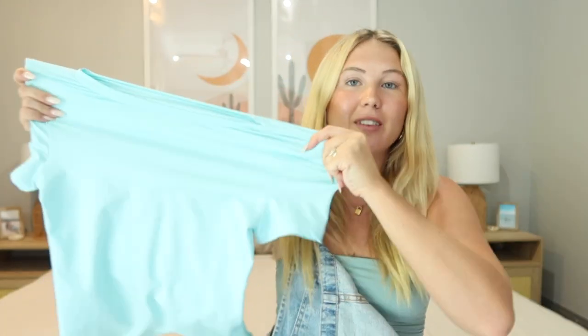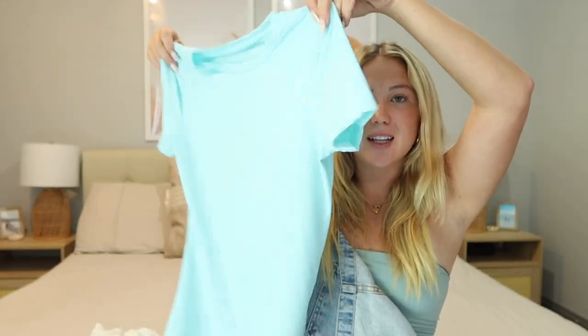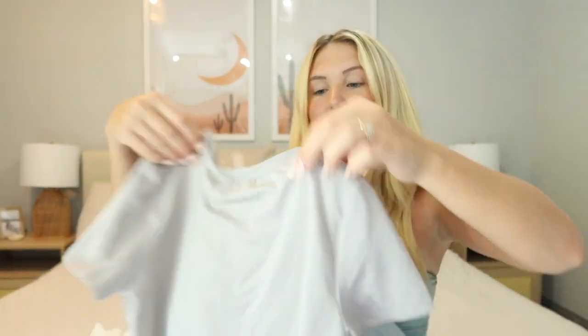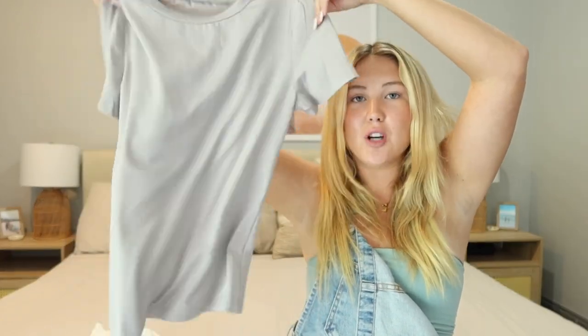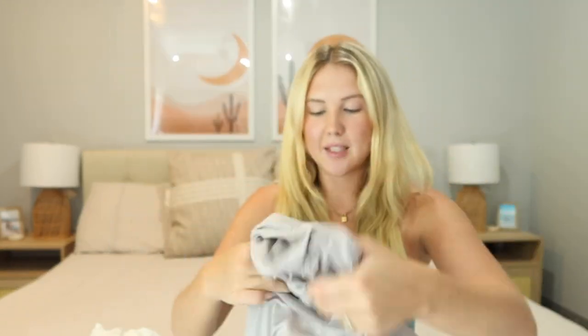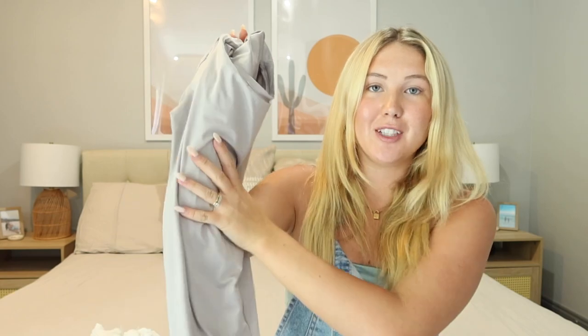Next up are the Skims dupe tops — I'm obsessed with these. The quality is so good and they're super soft. I got one in this blue color and also in a light gray color — the same stretchy, soft, buttery material. It's a good option if you don't want a cropped t-shirt but don't want it too long either. I get these in a size small since they're meant to be a little tighter. They come in about 50 different colors, so if you're looking for a good not-cropped soft t-shirt I definitely recommend these.